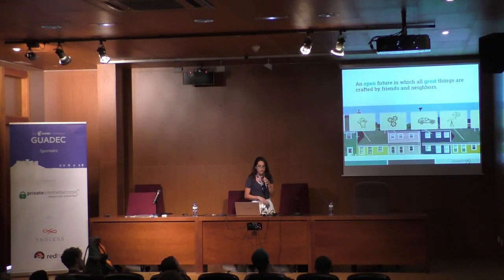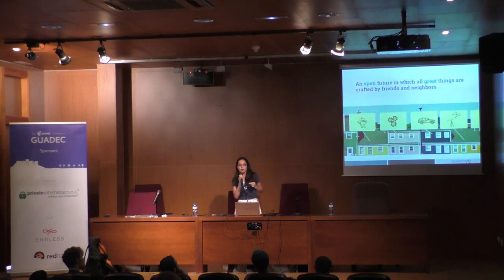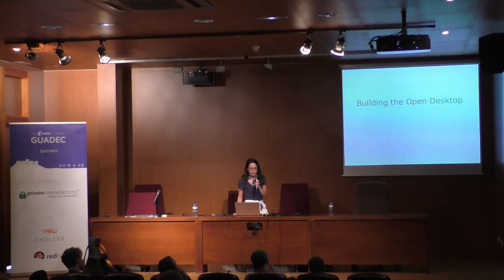When you combine these two together, you have an open future in which all great things are crafted by friends and neighbors. Carl, our CEO, gave a great example: 3D printers — imagine no longer needing to go to the store because your neighbor specializes in 3D printing incredible shoes. Instead of a garage sale of consumer goods, think about all your neighbors pursuing their curiosities and selling their inventions — inventions that are open source and far better than anything you purchase at the store.